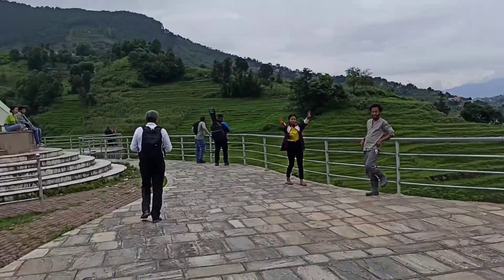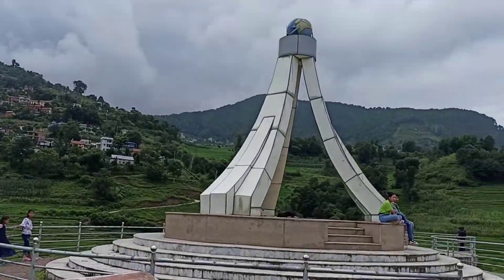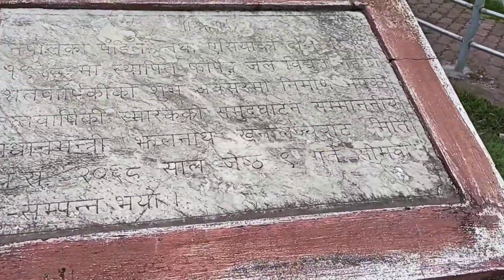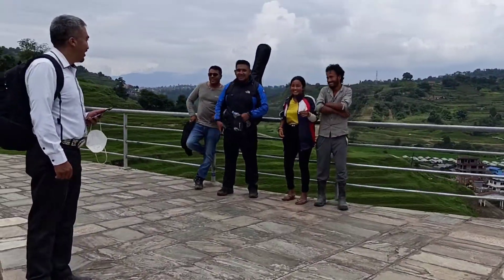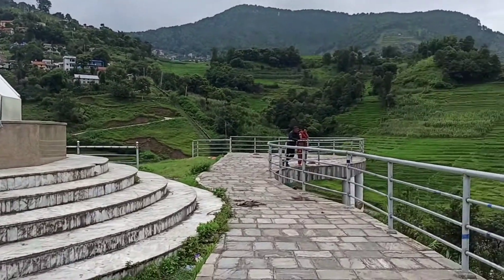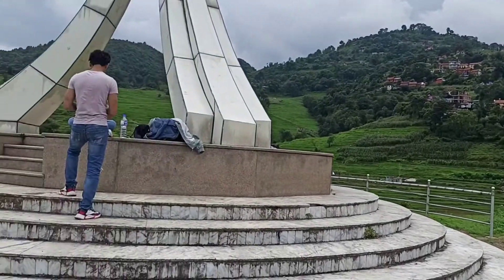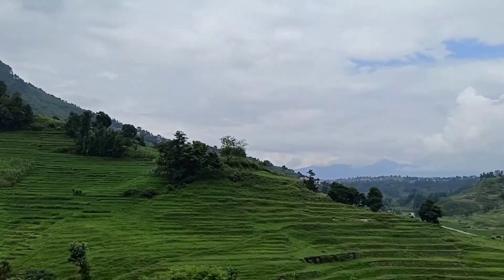Finally we made it to the top! Let's see, check this out. Wow, I don't know what is there. Okay, take another look. Here are my friends.